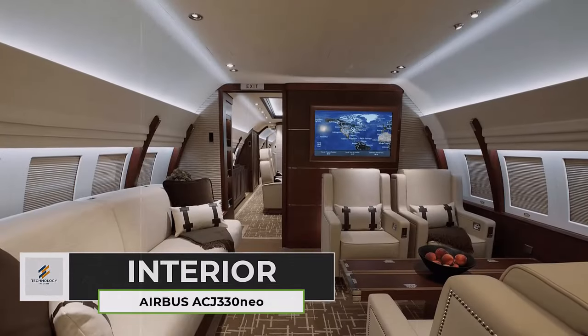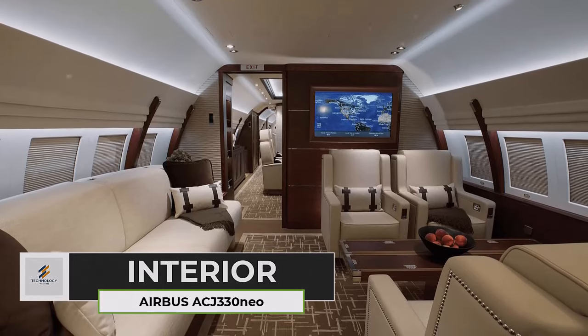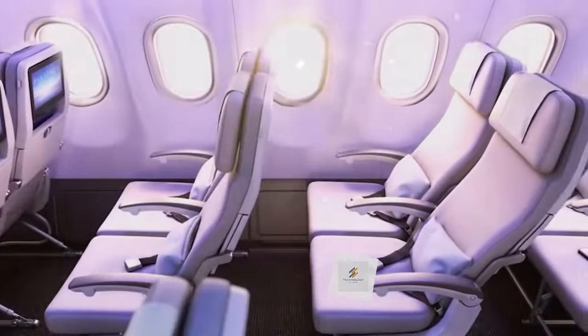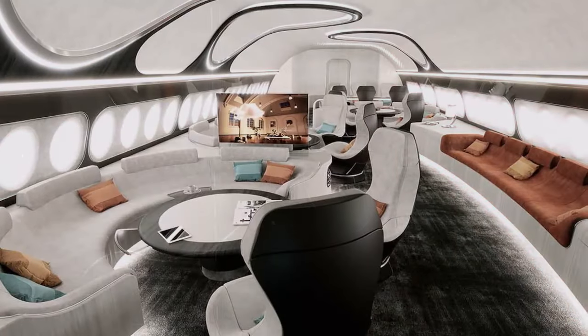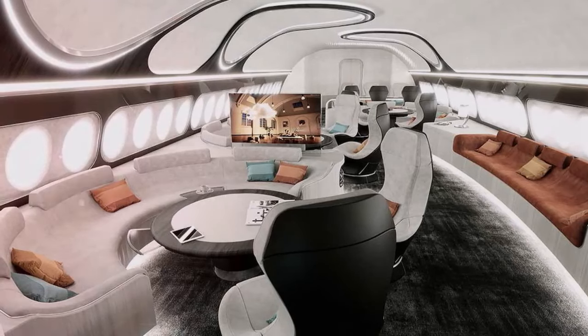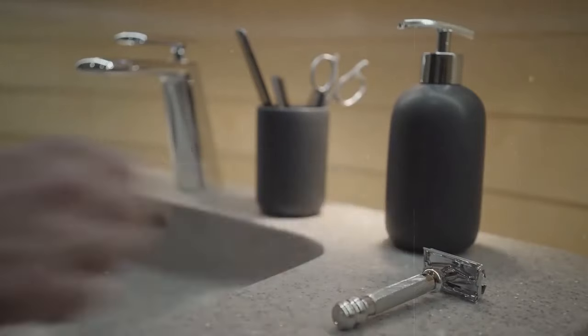The interior of the Airbus ACJ330neo is a canvas waiting to be painted with the owner's vision of luxury and comfort. Unlike the standardized cabins of commercial airlines, the ACJ330neo boasts an almost limitless level of customization, allowing each aircraft to become a unique reflection of its owner's personality and preferences.